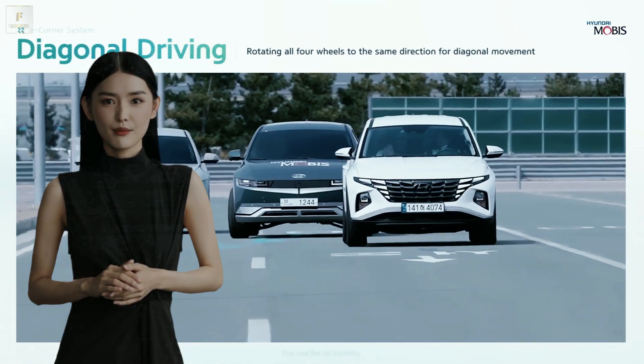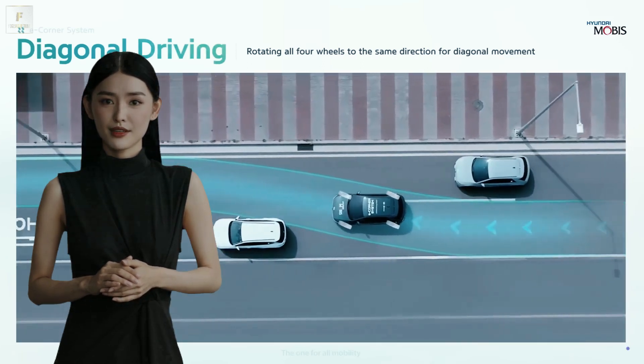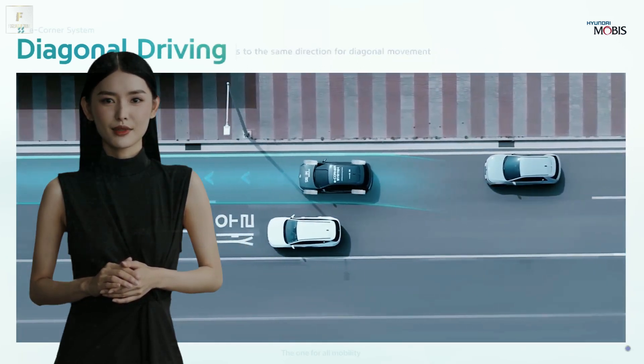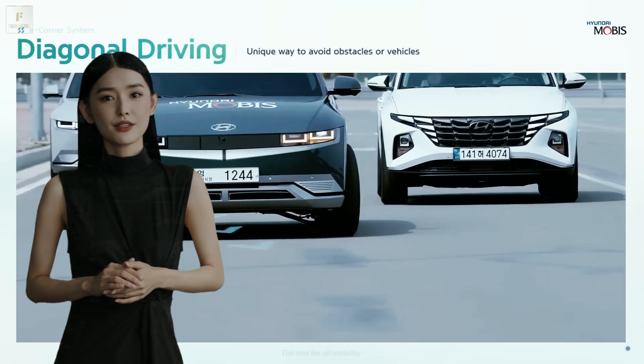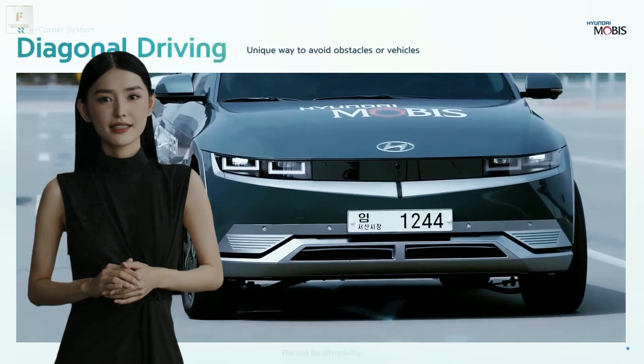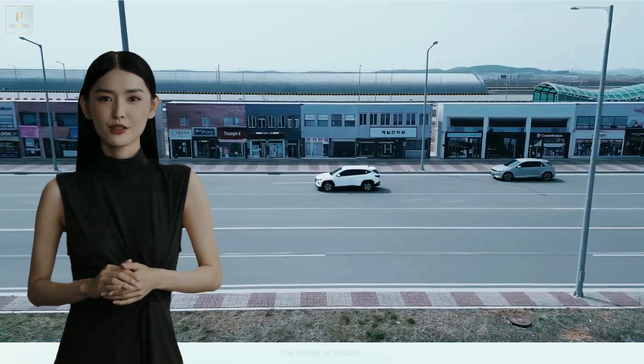So if you've ever dreamt of a car that not only turns heads but also turns on a dime, the Hyundai Ioniq 5 with e-Corner is your dream come true. It's not just driving — it's a flirtatious tango with technology that'll make you feel wanted.